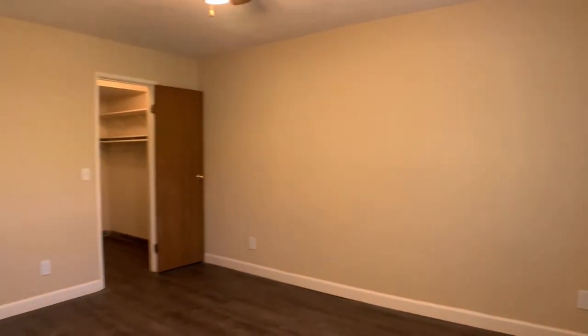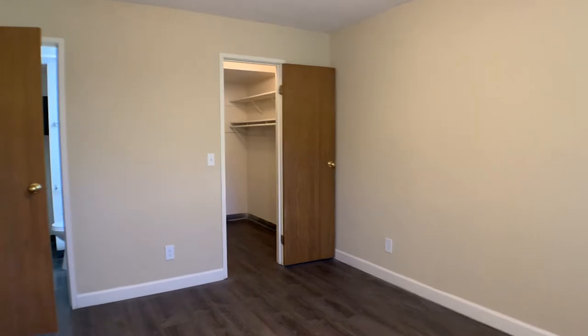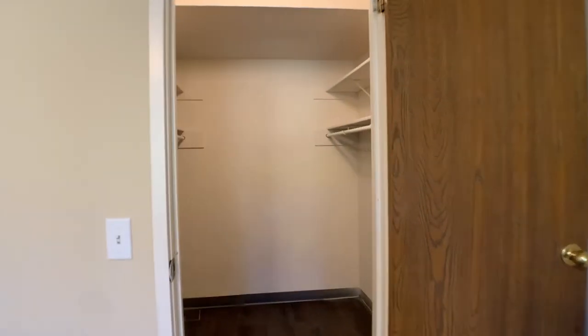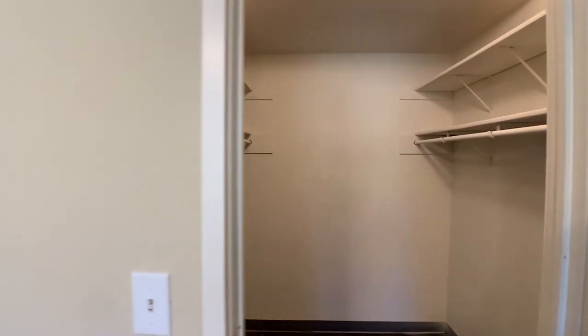Over here we have our large closet — a lot of shoes and clothes and even some extra storage in there.